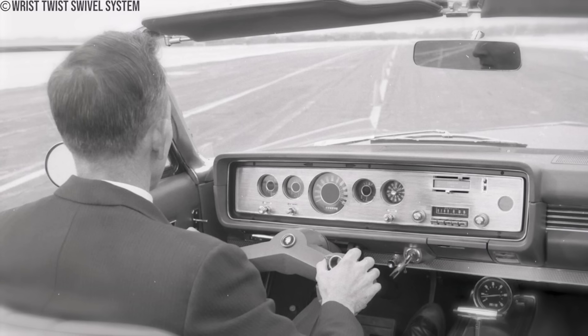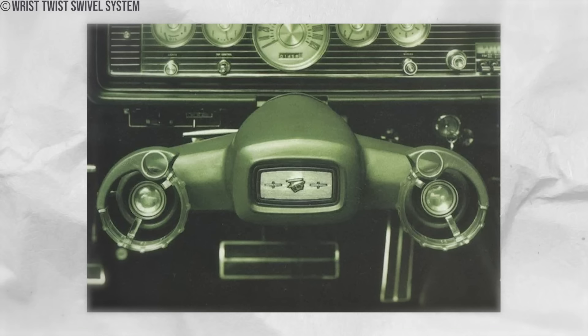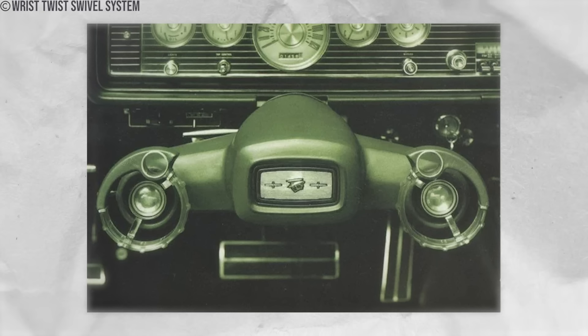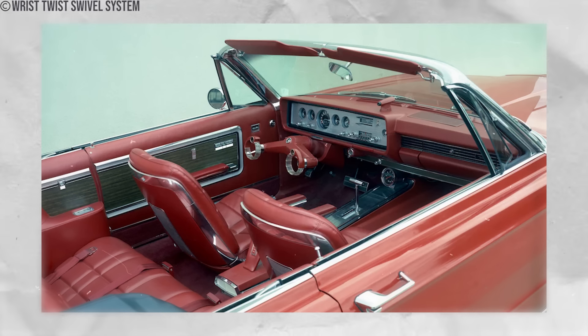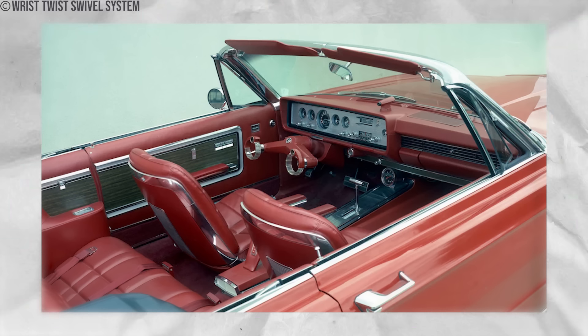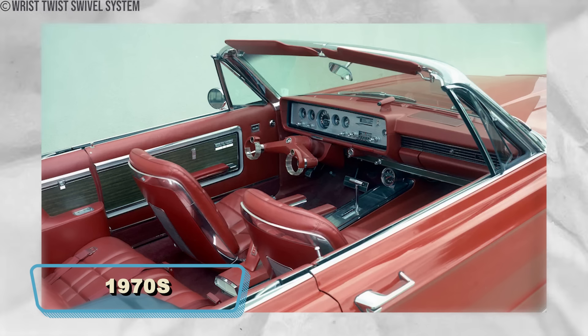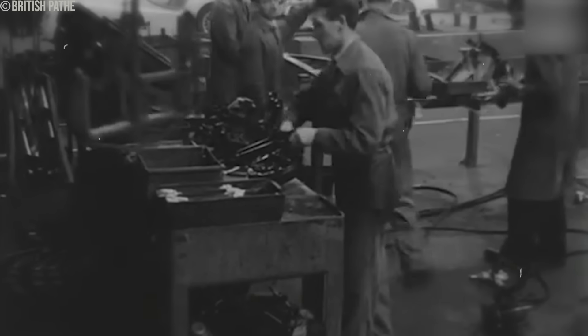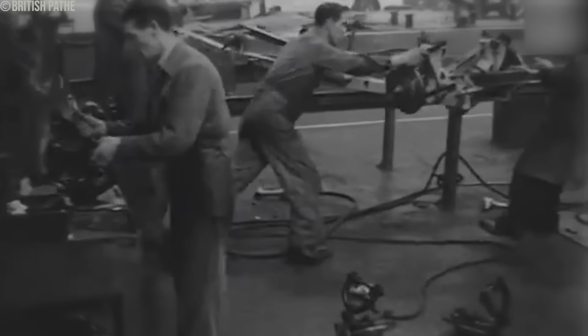Additionally, the system lacked the tactile feedback necessary for safe driving, leading to confusion and potential hazards on the road. Safety concerns also arose due to the absence of a padded rim, leaving heads and knees vulnerable during crashes. Despite the potential for improvement with features like a telescoping column, the system was ultimately abandoned by the 1970s. Engineers recognized that the traditional steering wheel, the oldest invention in automotive history, remained unmatched in practicality and safety.